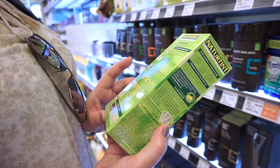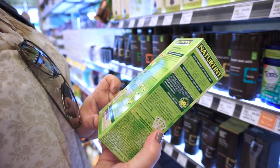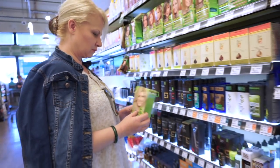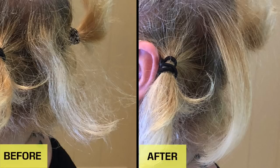All products used will be listed below. And remember, for those using this or any treatment for the very first time, always — I cannot stress enough — always do a strand test before applying any solution all over your hair to make sure you're not allergic. I did a strand test on the back of her hair and she was fine — no allergic reactions and her hair didn't fall out.